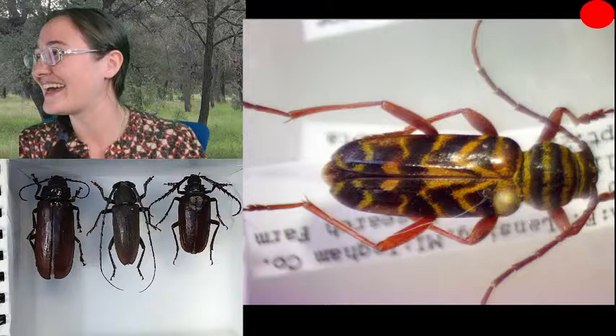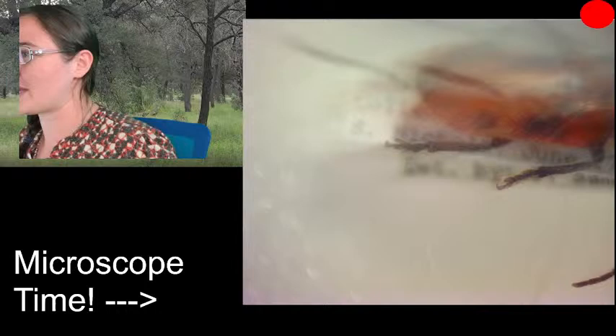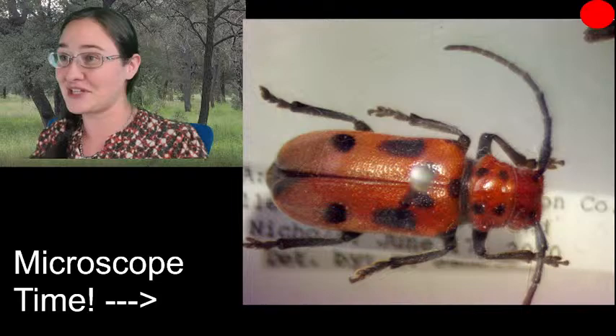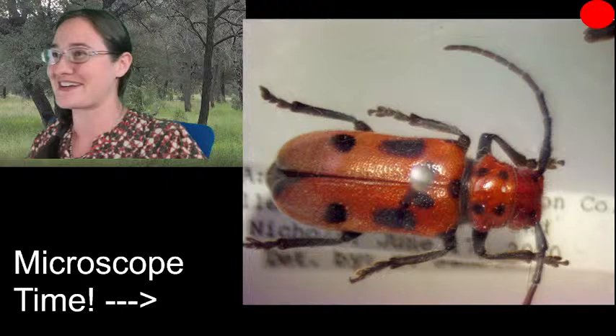Amy has seen the milkweed longhorn beetle — that's cool. When I was little and didn't know what they were, I made up names for things. I called these 'squeaky beetles' because if you pick them up and hold them to your ear, you can hear them squeak. They stridulate — they pass their abdomen against the bottom side of their elytra and make a squeaky noise.